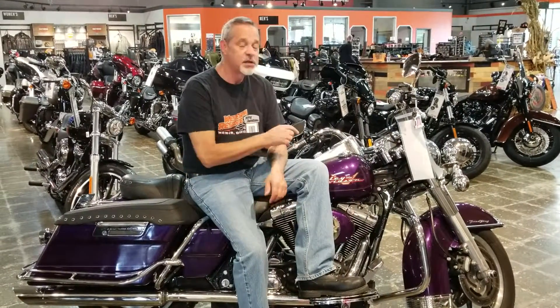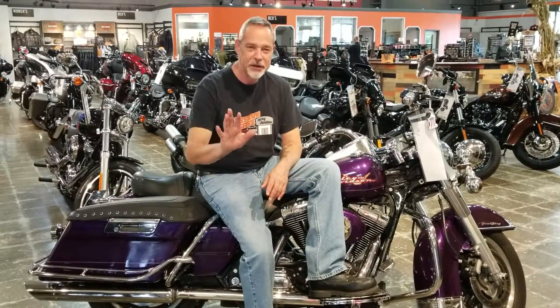Entry level to Harley-Davidson's touring family is the Road King. This is an '02 Road King that's got a bunch of extras on it, and the Steel Deal — I'll get to the price here in a second.